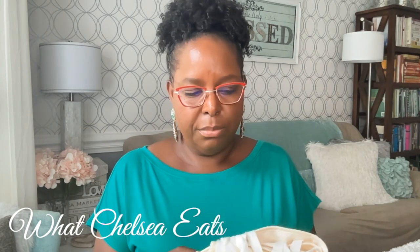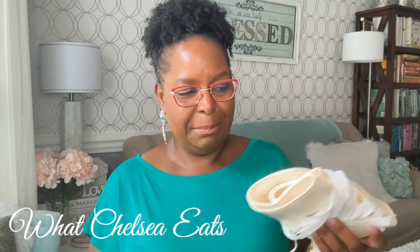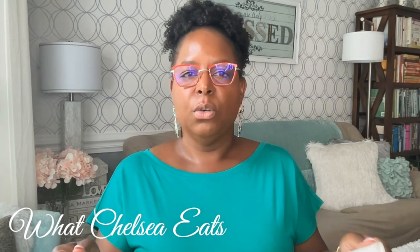Another great thing about this castor oil pack is that it is washable. Instructions come with it on how to wash it. I just throw mine in the washing machine on warm or hot water with fragrance-free soap on the gentle cycle, then hang it to dry. You can't get all the oil out, but you'll get enough so it's not oversaturated. I wash mine about every two weeks when using it consistently.